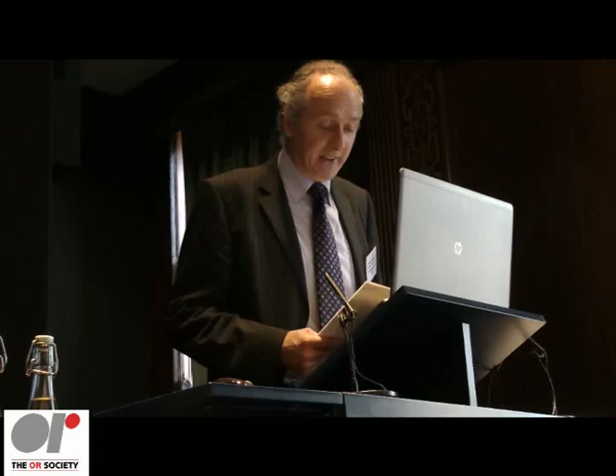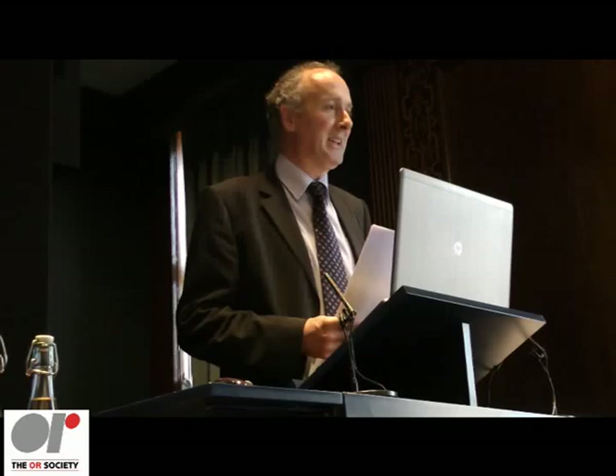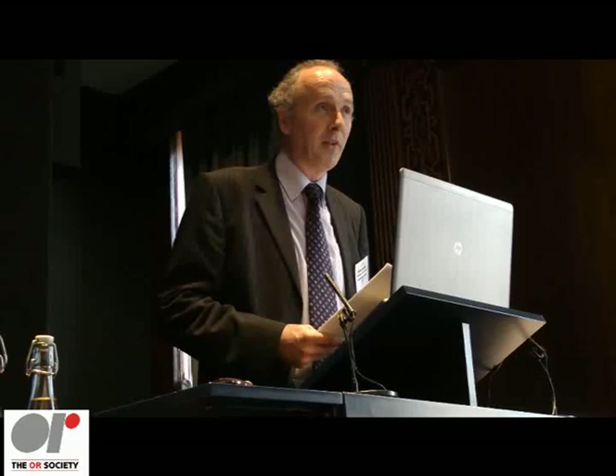Dr Mark Elder has made an outstanding contribution to operational research, both in the UK and overseas. He first studied OR at Lancaster University, where he graduated in 1978. He started his career in the automotive industry, working at British Leyland, where he worked on simulation in the car industry. In the late 1970s, he was one of the team that created the CY software — the world's first visual interactive simulation software.